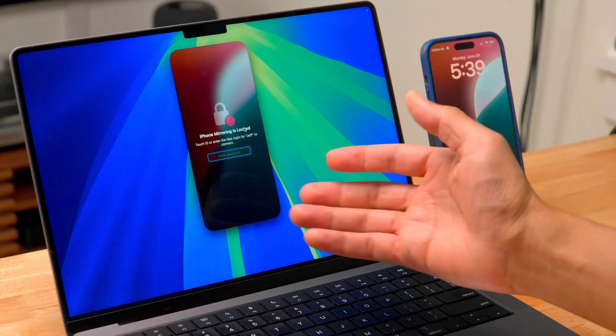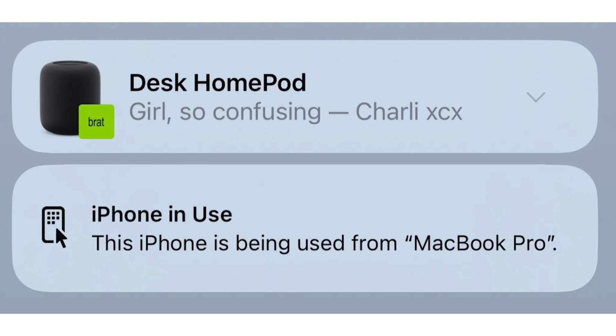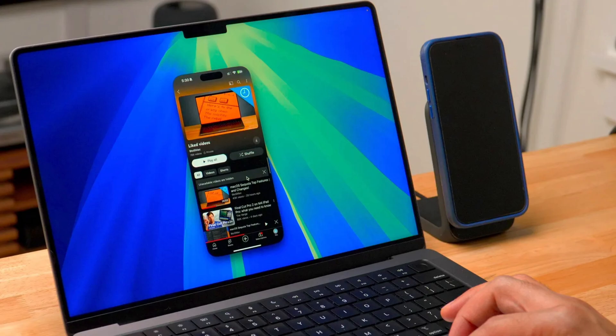In the lock screen, the icon has been redesigned for when iPhone mirroring is active. This is the feature where you access your iPhone from your Mac. Since I don't have macOS Sequoia, I haven't been able to test this personally, but it's a really nice feature.